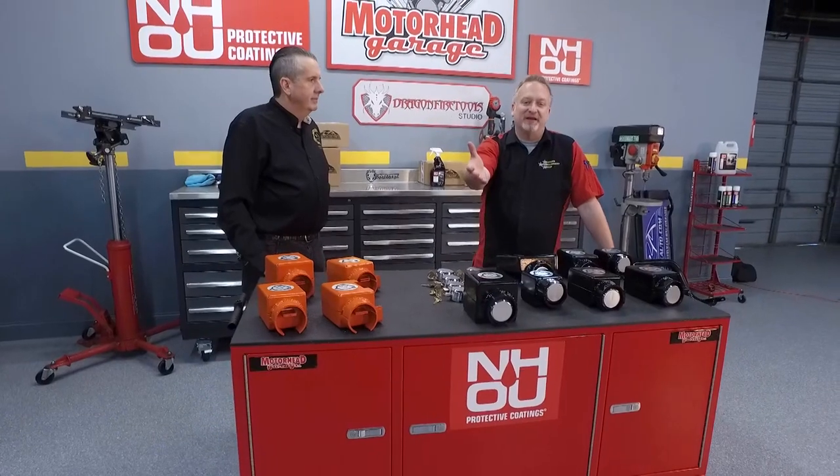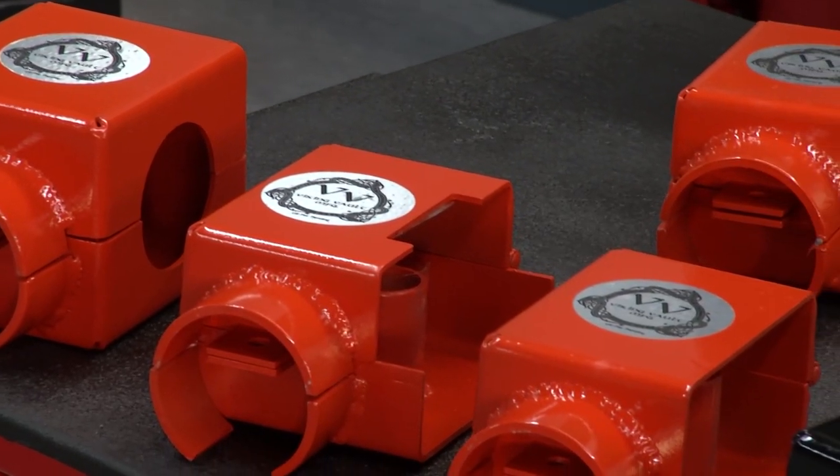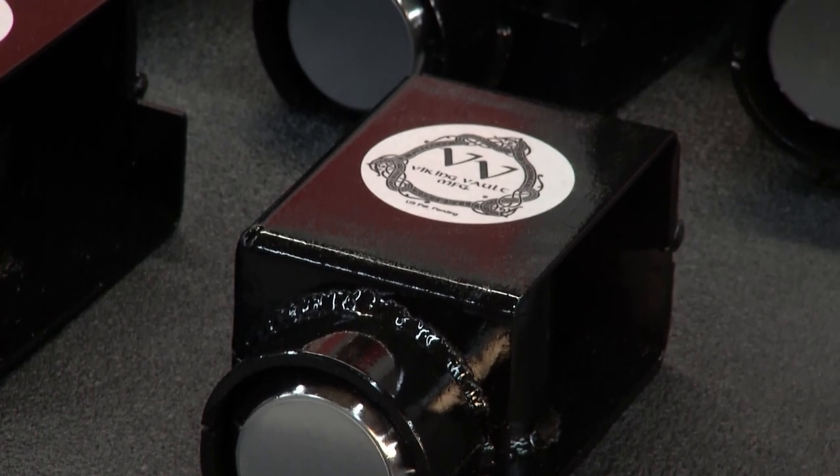If you tow something on a trailer, you know that something is expensive. You don't want to get it stolen, and you found a way to prevent that. Matt, tell me about it. Absolutely. This is called Viking Vault. It's a company that I started many years ago. I come from about 35 years of construction and architectural background, as well as about 20 years in the racing industry as an amateur racer and instructor.